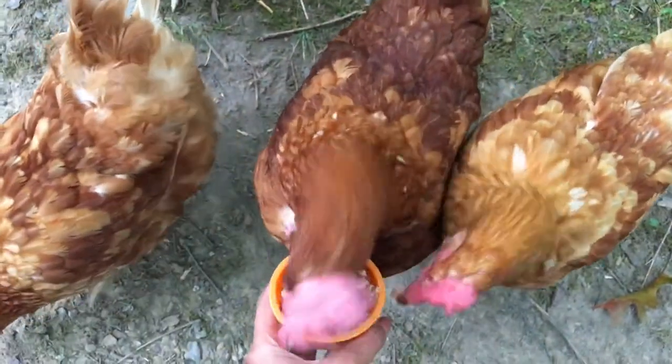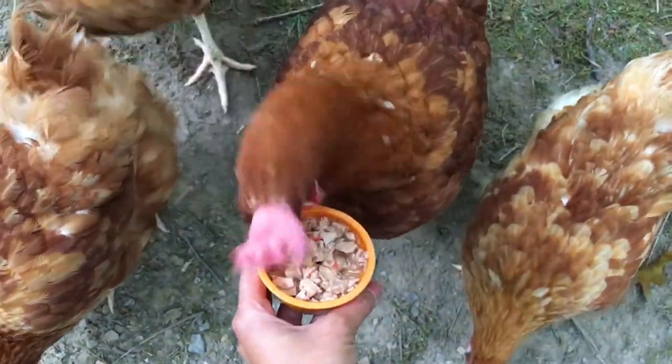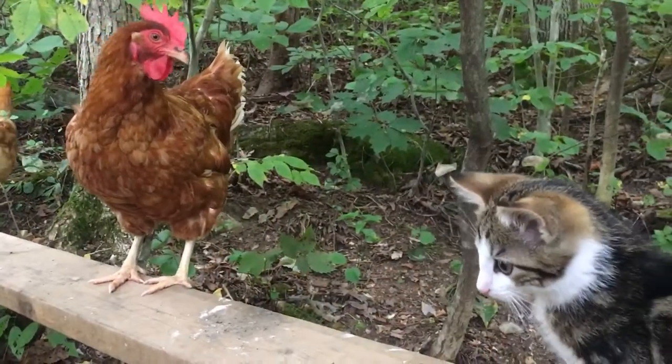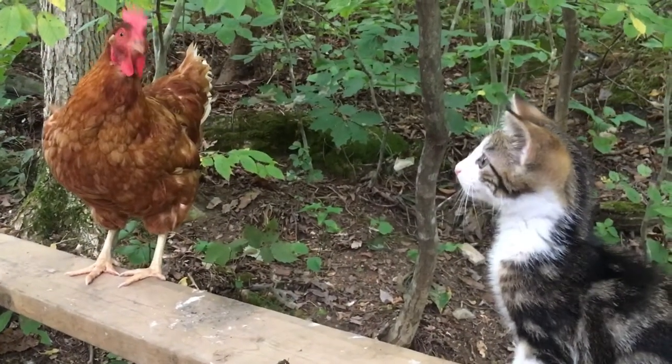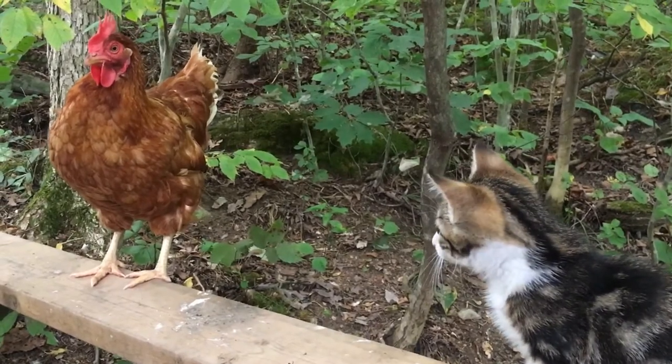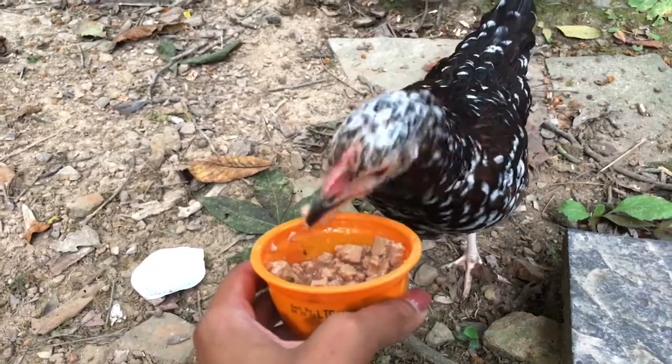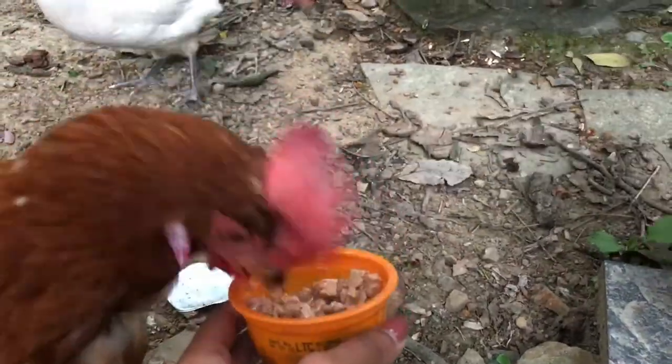Other things you can give them that you may already have at home are cans of cat food and dog food. You can actually give chickens canned cat food and dog food — chunks of meat — and of course you want to give them ones with no preservatives, no additional additives. Find something organic to give them. We have a cat at home and sometimes, if we run out of canned fish for our chickens, we'll give them one or two cans of cat food because they absolutely love it. Again, give them these things in small amounts.